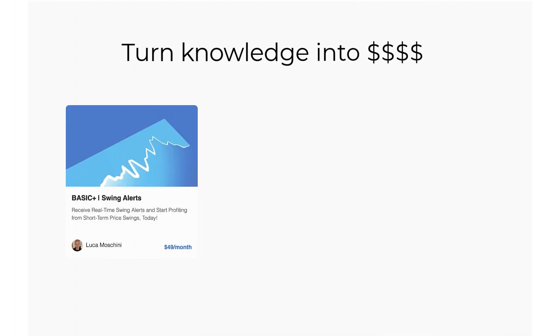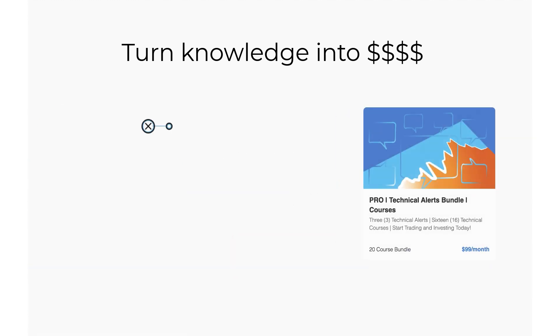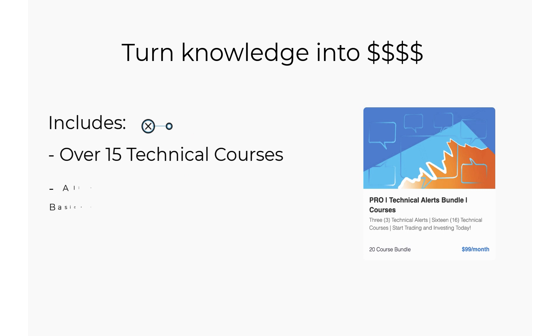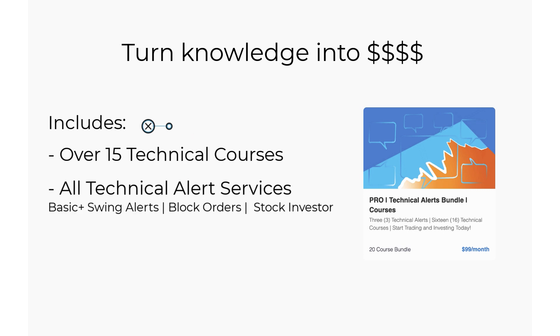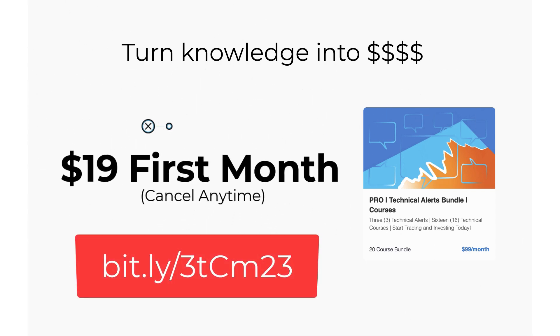So how do we turn knowledge into actual income with minimal risk? It's simple. I offer the Basic Plus Swing Alert for just $1 for the first month. The Basic Plus Swing Alert sends real-time trades two to three times a week via text or email. I send you updates as price reaches targets and we raise protective stop levels, all in real time. If you're looking for an even better opportunity, check out the PRO package — it includes over 15 technical courses and access to all my trading services, a package worth almost $3,000, available for just $19 for the first month.